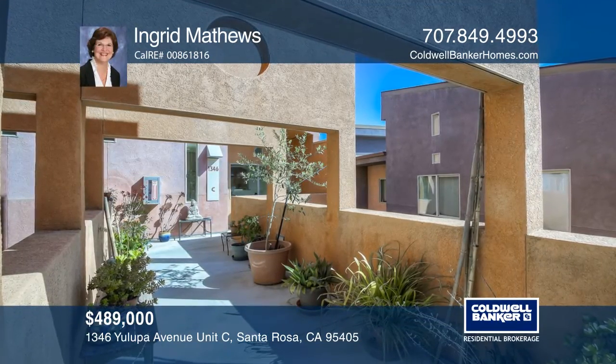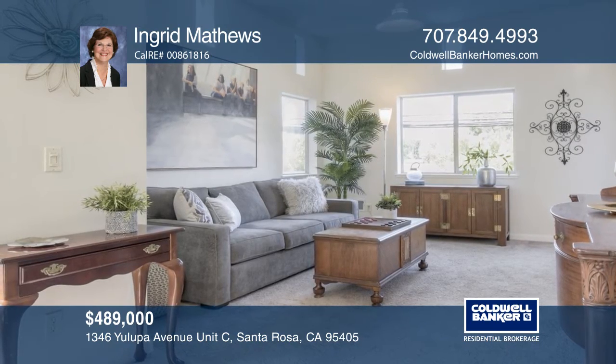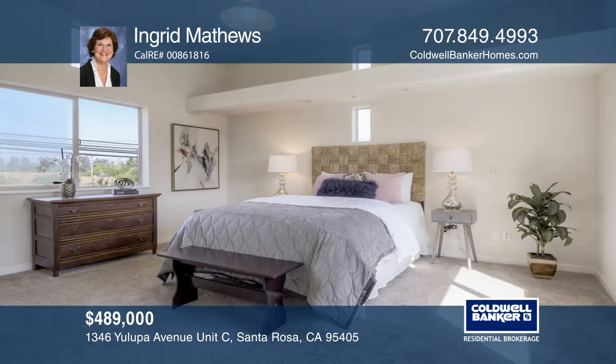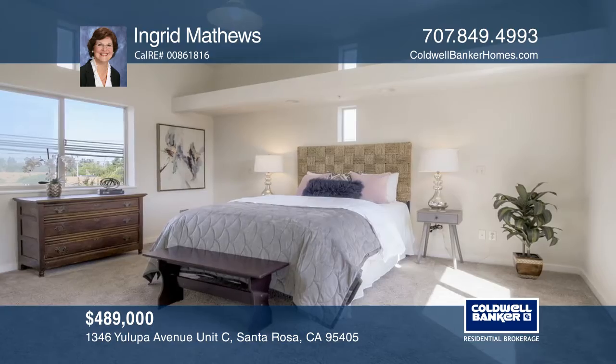This architecturally designed condo in a co-housing planned community has bright, spacious rooms with high ceilings. The largest unit in the community, it has four bedrooms, two baths, and an office. Enjoy the storage space, hill views, and two patios.